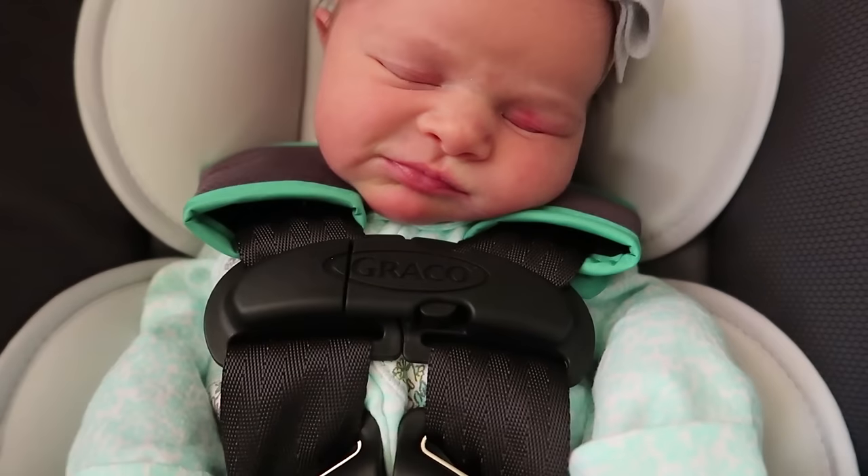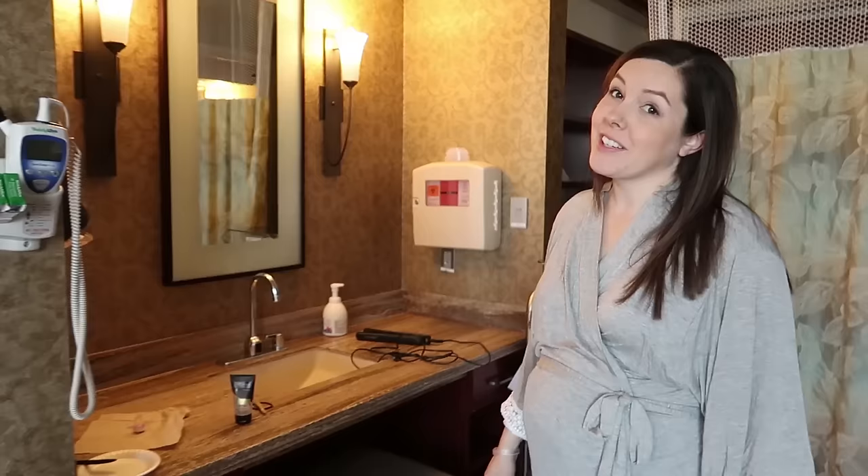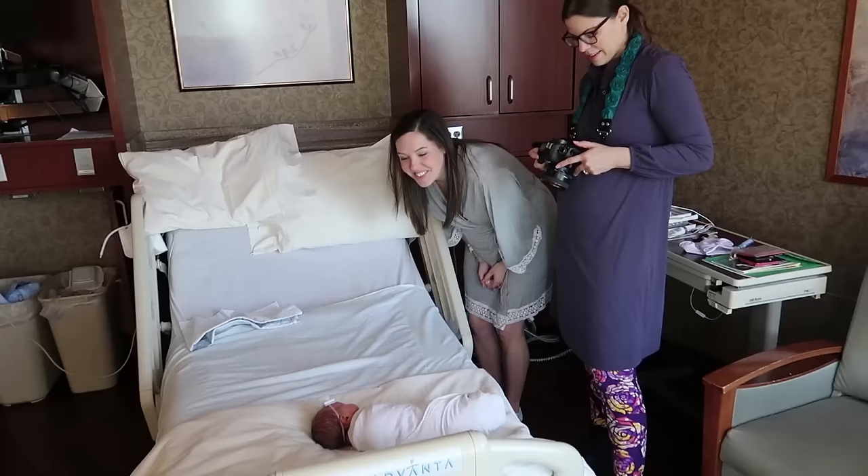Look how cute she is — she's making funny pictures. Hi you guys. We're getting ready to do newborn pictures. Our photographer friend Jillian should be here any minute. Here's the little girl. You are beautiful, Jillian.